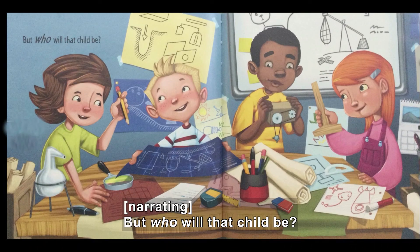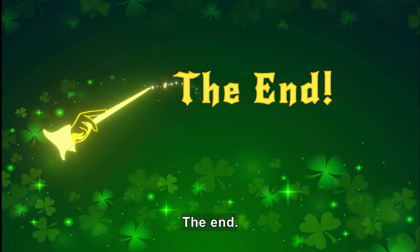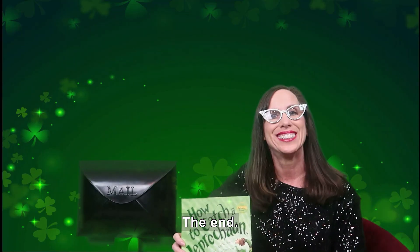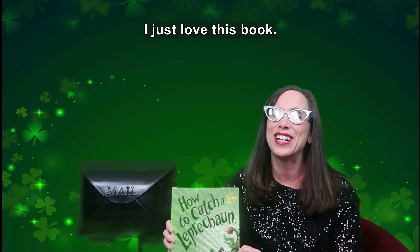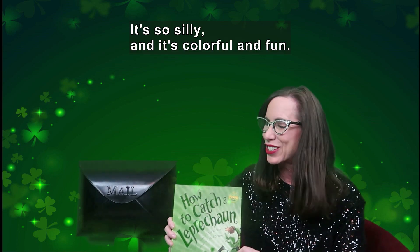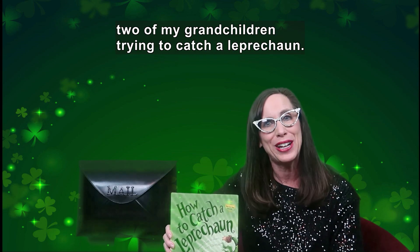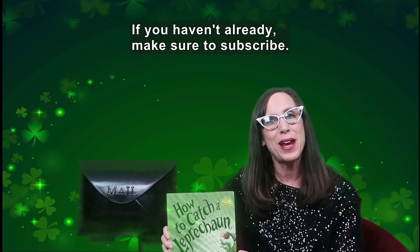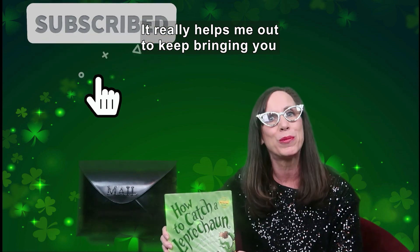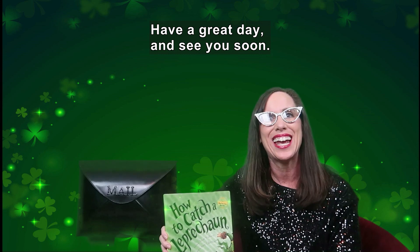Kids work on plans. But who will that child be? Better luck next year. The end. Thank you for joining me today to read How to Catch a Leprechaun. I just love this book — it's so silly and colorful and fun. Make sure you watch to the end so you can see two of my grandchildren trying to catch a leprechaun. If you haven't already, make sure to subscribe. It really helps me out to keep bringing you more videos and great stories. Have a great day and see you soon.